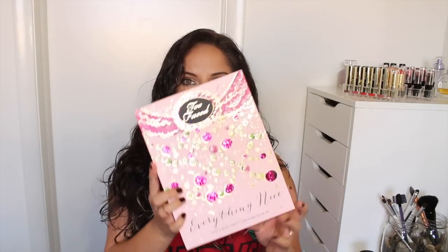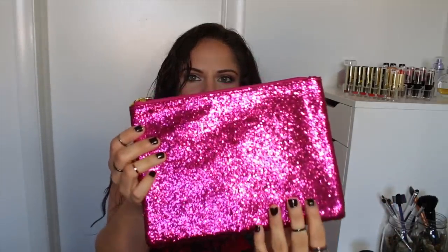The other limited edition thing is this Too Faced Everything Nice palette. I never got a chance to pick up their limited edition holiday palette from last year, so this year I was like, I'm not going to miss out. It comes with this little sample of the Too Faced Better Than Sex mascara, which is one of my favorite mascaras of all time. And it comes with this bag — I'm not too crazy about glittery stuff like this, but I get it, it's the holiday spirit.